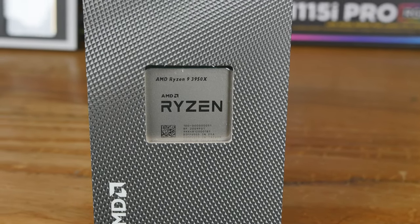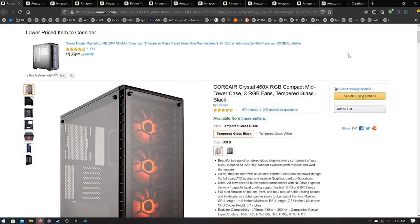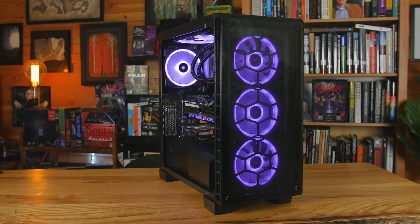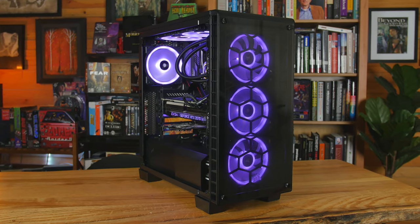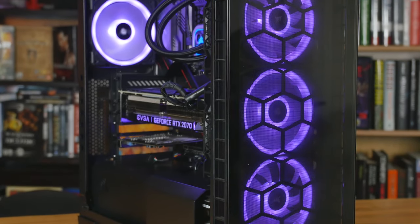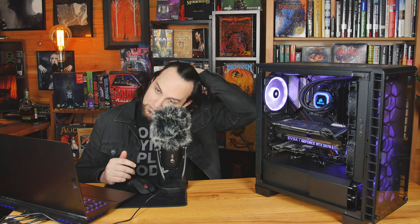Starting with the case, which is just the same case I was using before — it's the Corsair Crystal 460X. This is a very small case that I cannot believe can house a full-size ATX motherboard. In fact, I would not put a full-size ATX motherboard in here unless you really enjoy cursing, hating yourself, and staring in the mirror while drinking alcohol going 'why the hell am I doing this.' Then this is a great idea. But for most of you, I would say don't do it. It's really snug in here because I have a lot of fans, so I had to put the motherboard in before all the fans and stuff.